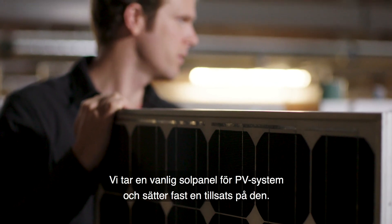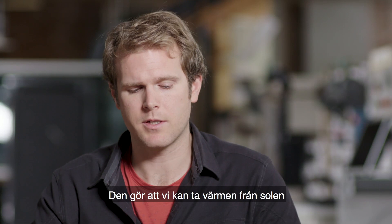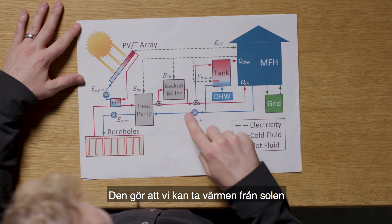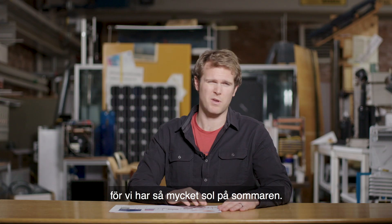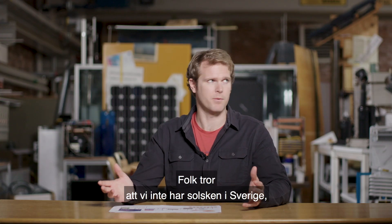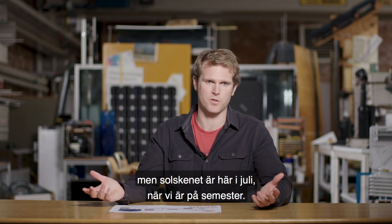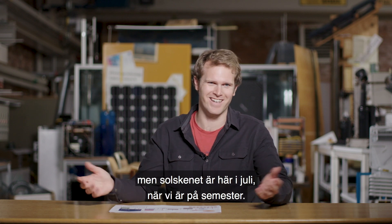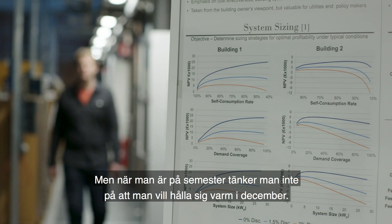What we do is take a normal PV panel and add this extra piece to it. That allows us to take the heat from the sun and store it in the ground from summer to winter, because we have so much of it during the summertime. People think we don't have sunshine here in Sweden — that's not the case. It all just shows up in July when we're on holiday, and when you're on holiday you're swimming, not thinking about needing to be warm in December.